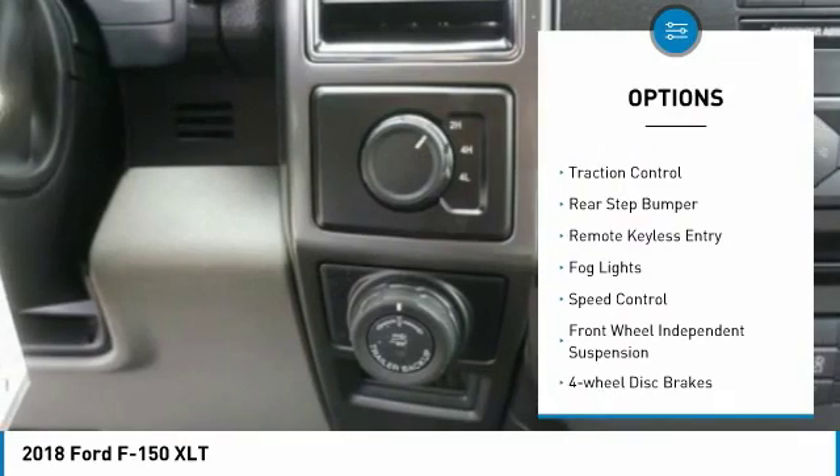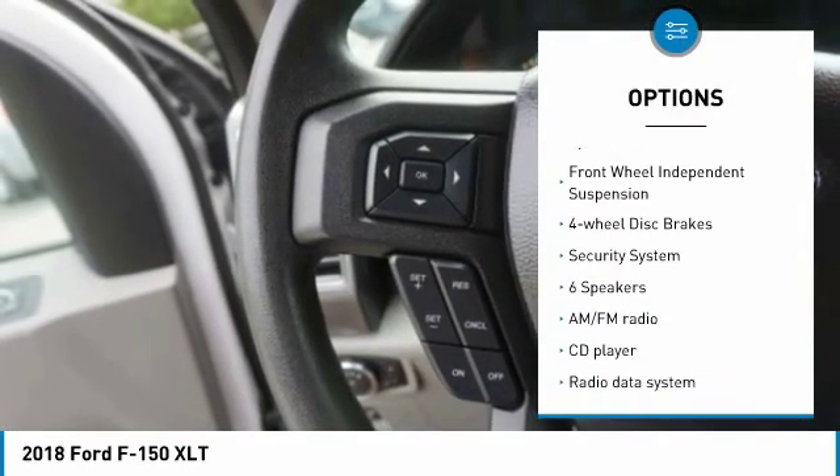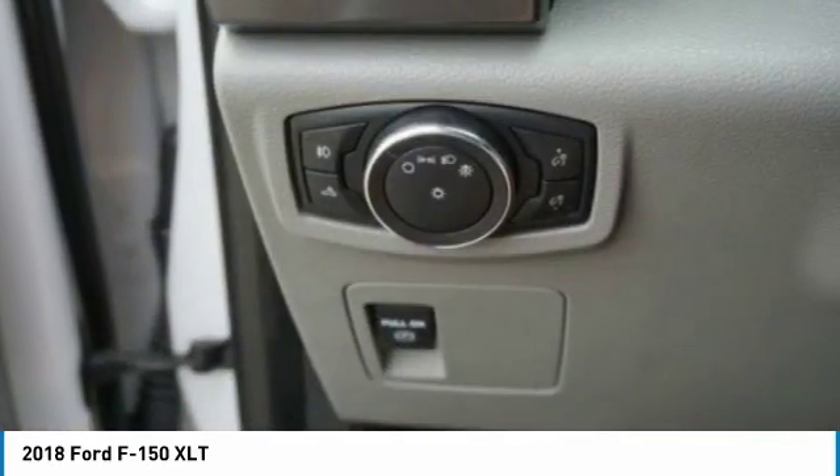Electronic stability control, brake assist, traction control, rear step bumper, remote keyless entry, fog lights, speed control, front-wheel independent suspension, four-wheel disc brakes, security system.